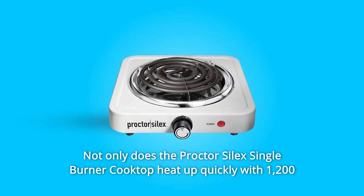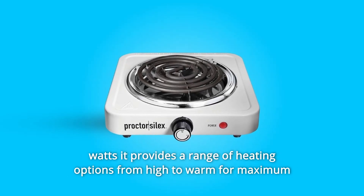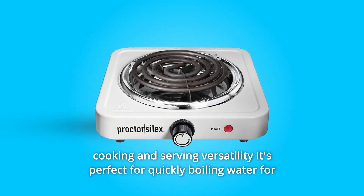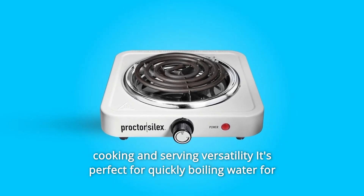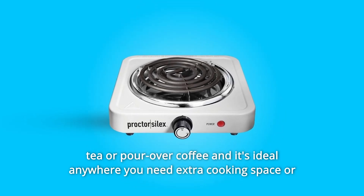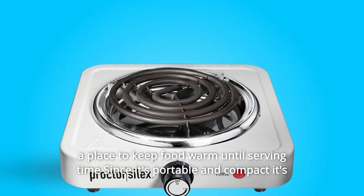The Proctor Silex single-burner cooktop heats up quickly with 1,200 watts and provides a range of heating options from high to warm for maximum cooking and serving versatility. It's perfect for quickly boiling water, tea, or pour-over coffee, and it's ideal anywhere you need extra cooking space or a place to keep food warm until serving time.